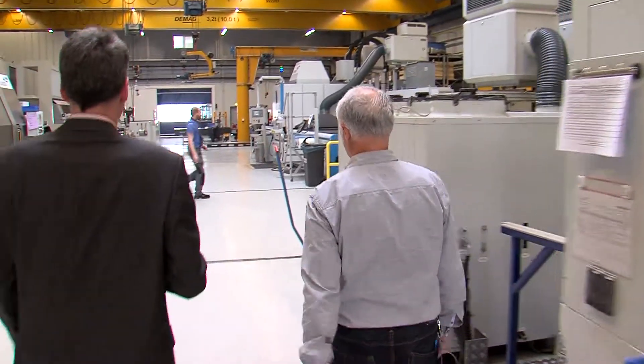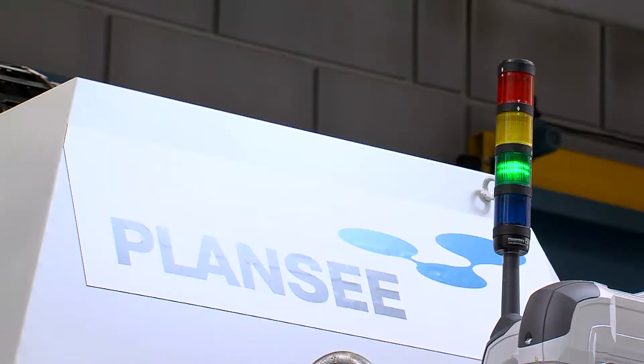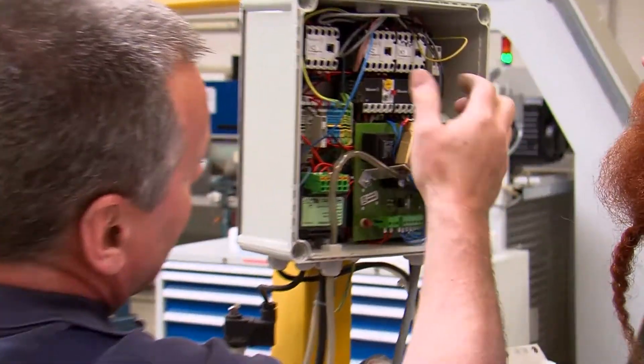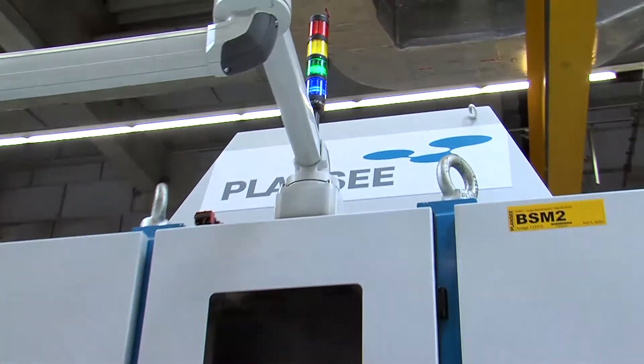When walking along the production hall, one can see that more and more machines are equipped with signal lamps. Green means the plant is busy. Red indicates downtime due to a technical issue. Blue means the machine is being set up. Green and blue together means there is currently no production job available for this machine.